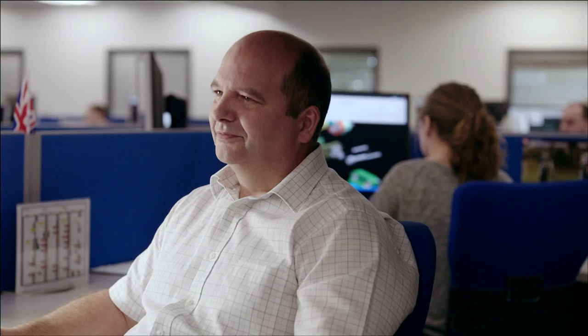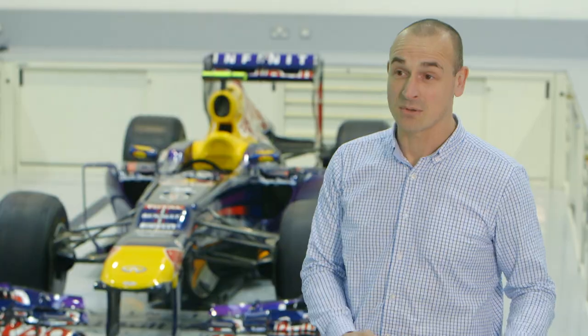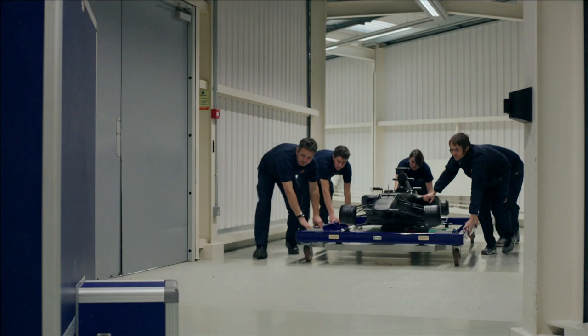Adrian Newey's designs would then be converted into a virtual 3D model. We'd take them into two areas: one area is to manufacture and test a wind tunnel model car, which is a 60% scale car, and the other area is to use what we call CFD, which is effectively a virtual wind tunnel.